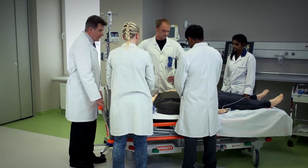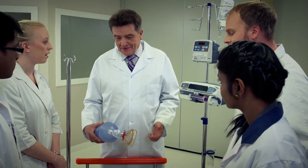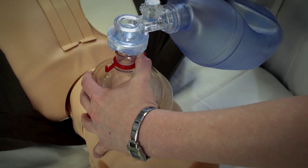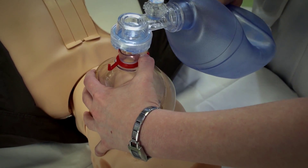Treatment of patients requires teamwork. The importance of teamwork, along with learning to coordinate actions in a struggle for a patient's life — for instance, during a simulated resuscitation — will be taught to the students.